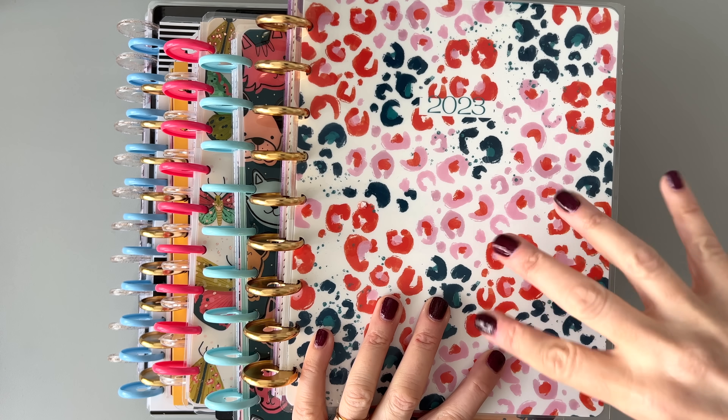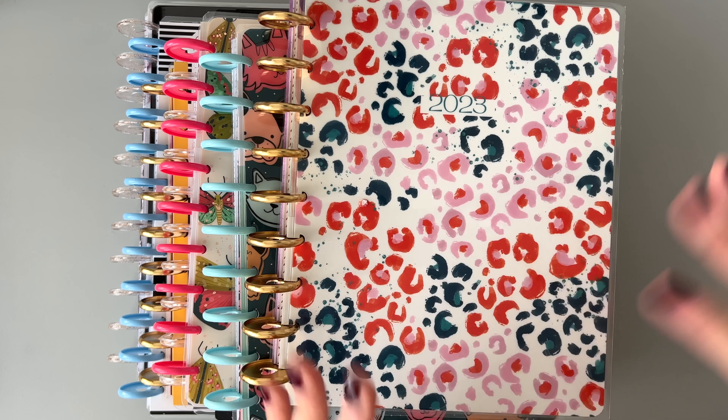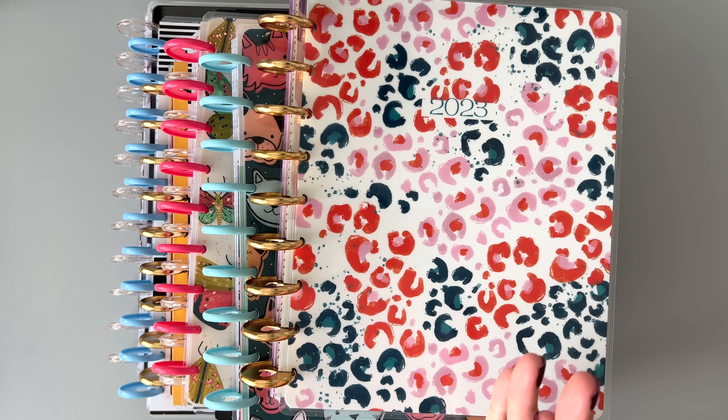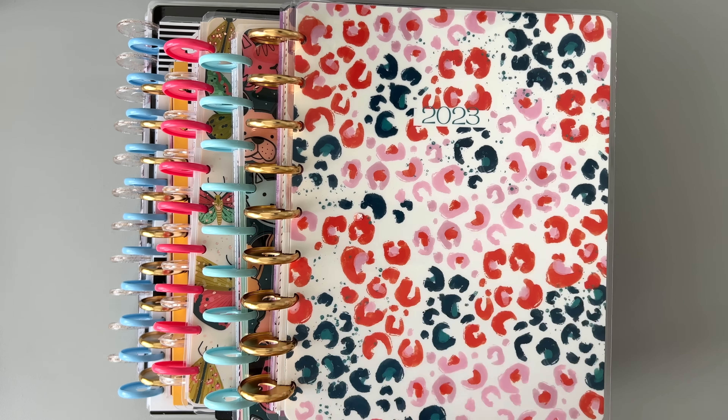Just so we're clear, I'm not using all of these planners in 2023 — I'm combining a bunch of stuff. So if you're new here, my name is Mary Ellen. I'm a decorative planner and a functional planner, and I teach you guys how to use planners in different ways.